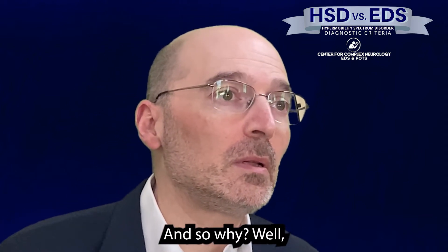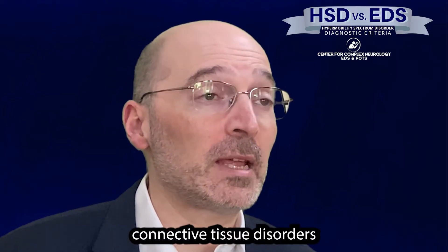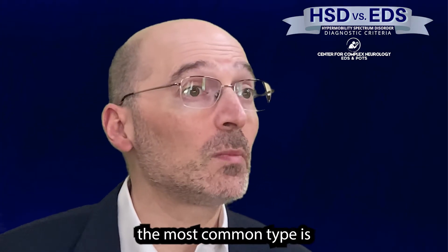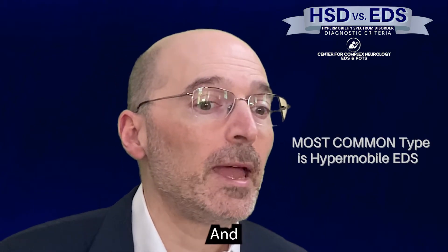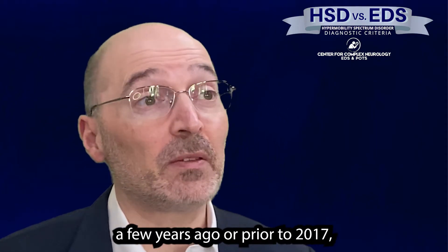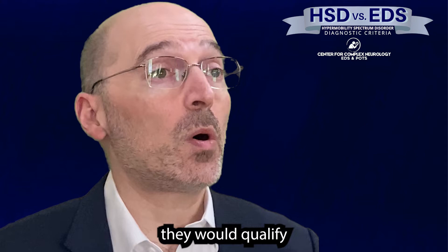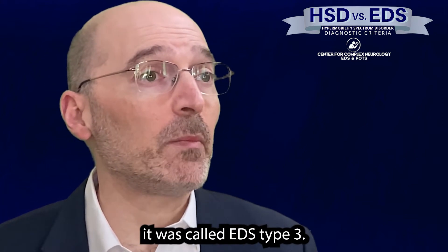So why? We know that there are connective tissue disorders that are genetic, called Ehlers-Danlos Syndrome, and there are different kinds and types. Far and away, the most common type is what's called hypermobile EDS. Prior to 2017, pretty much if somebody was hypermobile and had maybe one or a couple of other features, they would qualify for a diagnosis of EDS — at the time called EDS type 3.